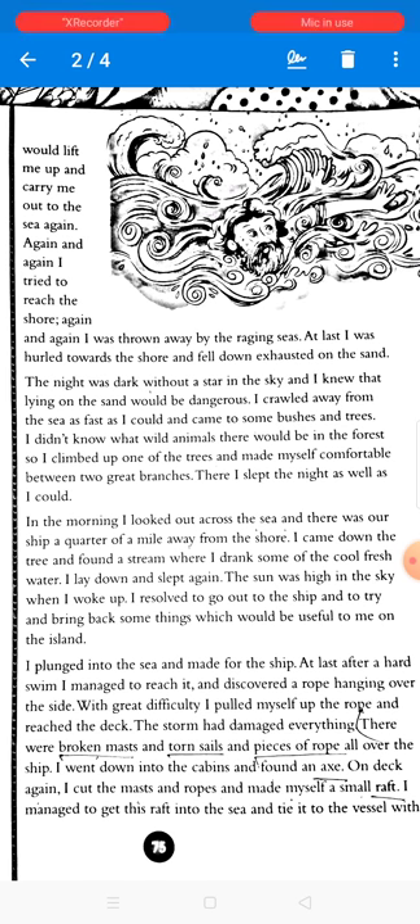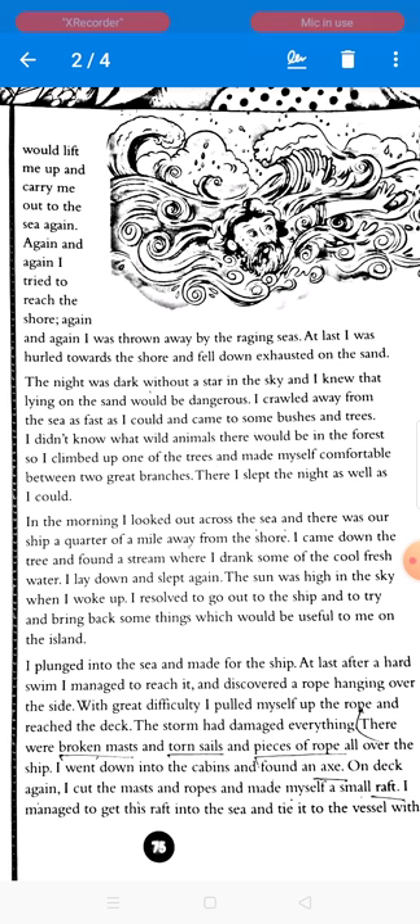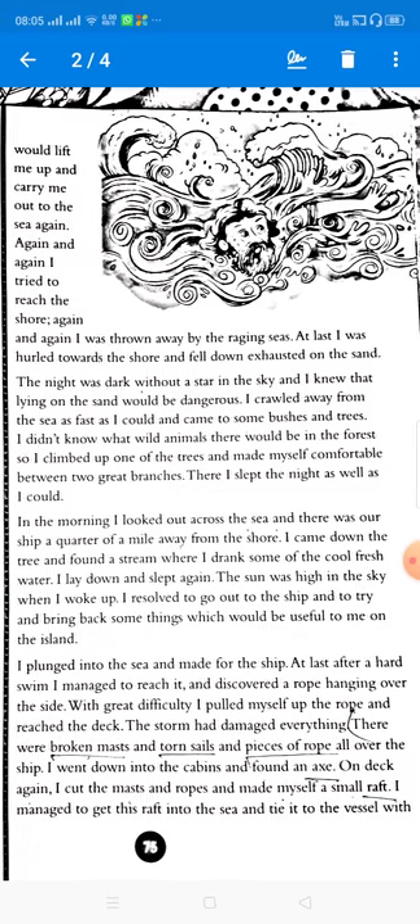He went down into the cabins and found an axe. Back on deck, he cut the mast and ropes and made himself a small raft — a raft is a small flat boat, a single-seater. He managed to get this raft into the sea and tie it to the vessel with a rope.